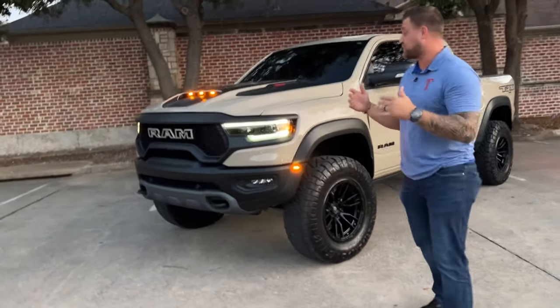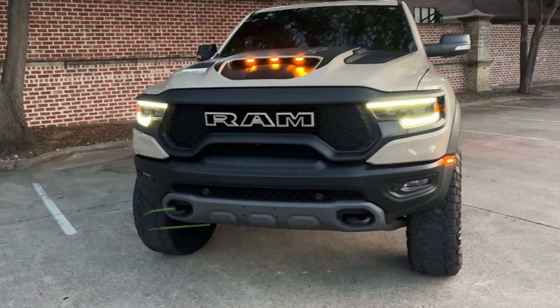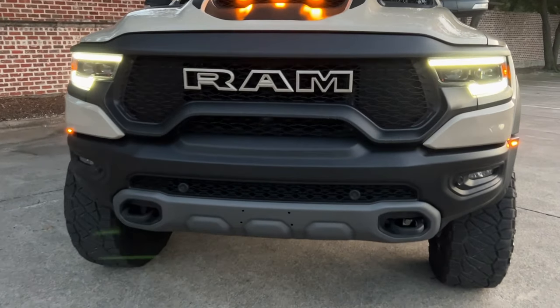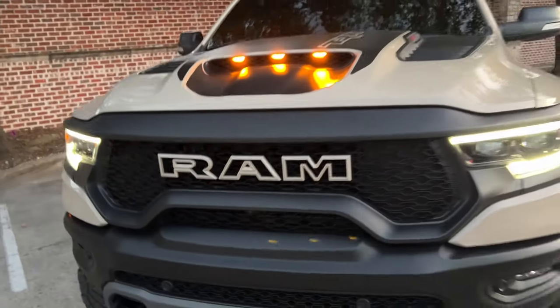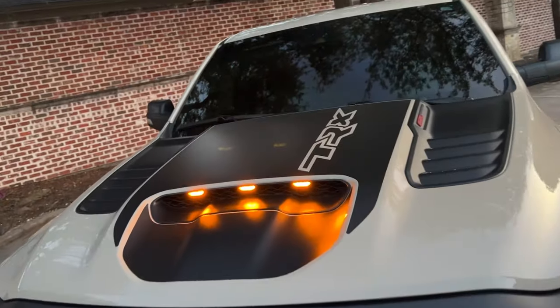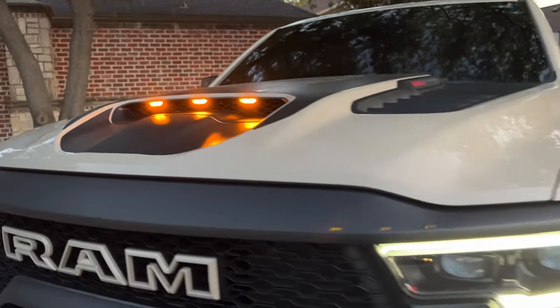As I said, this is the Sandblast Edition, so you have a few things on here — everything being blacked out against this khaki sandstone color is just absolutely awesome. You can see the RAM logo to match. I love the dot lights especially against that flat black on the hood, and the special TRX logo there.